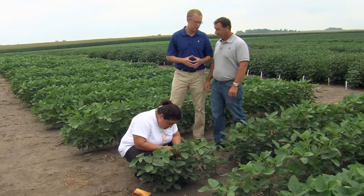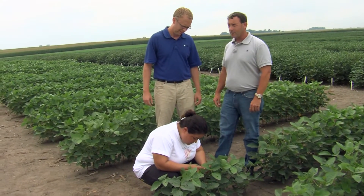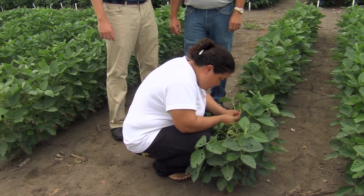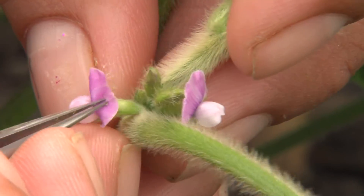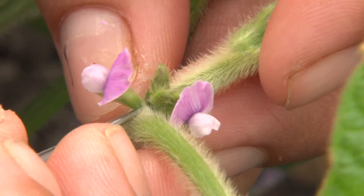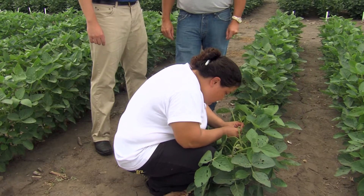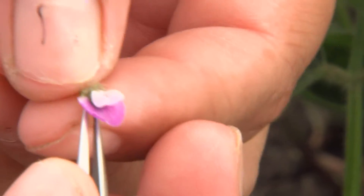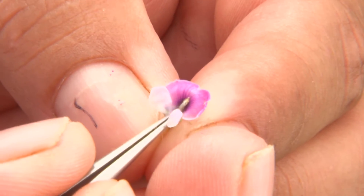What does a hand pollination look like? Here's Teresa — she's doing a cross at the moment. We predetermine our crossing schedule, what we're going to do in our program each year, and the crossers make those combinations. Teresa is making a cross: she's already picked the flowers to use as the male, she's cleaning around the bud she's going to pollinate, and we take the pollen from that flower to pollinate that bud. She'll tag it, put the cross number on the tag, initial it, and we'll come out in a week or so and see if we got a take.